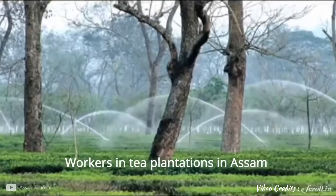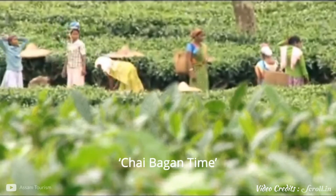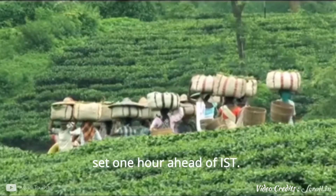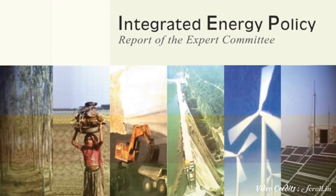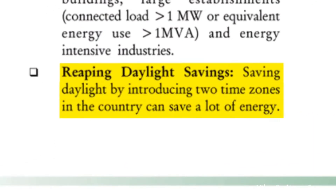Workers in tea plantations in Assam followed their own local time — Chai Bhagan Time — set one hour ahead of IST. In 2006, the Planning Commission endorsed the idea of having two separate time zones, but nothing much was done to put it in place.